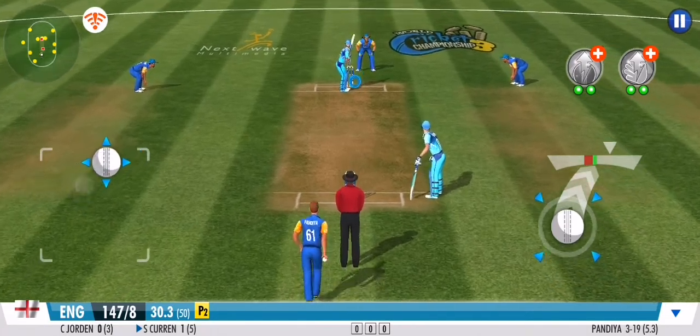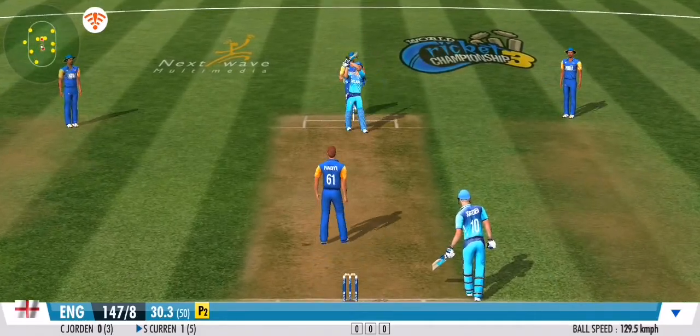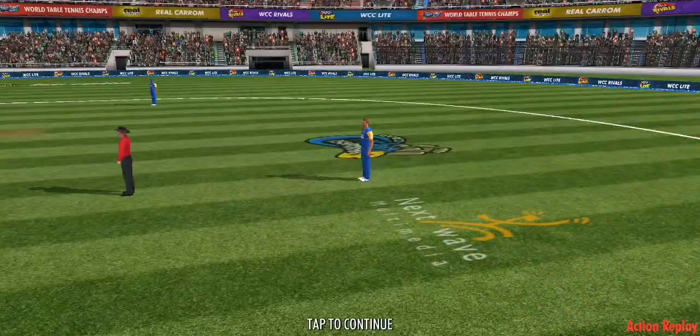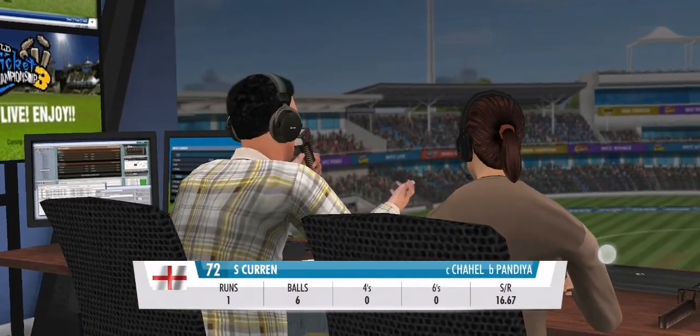The batsman has been deceived completely. Looks to slog this one, going between long on and long off for more runs. He's played right into the fielder's hands. That was sloppy — he has gifted away his wicket.